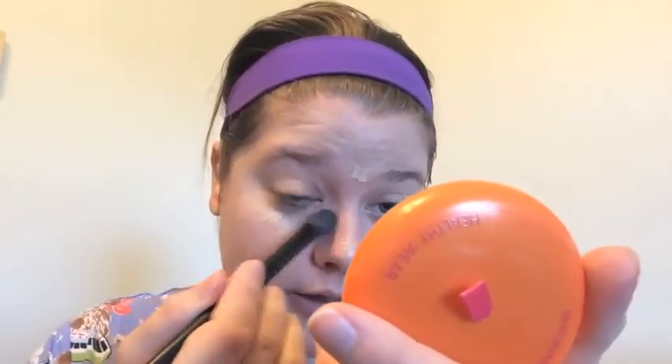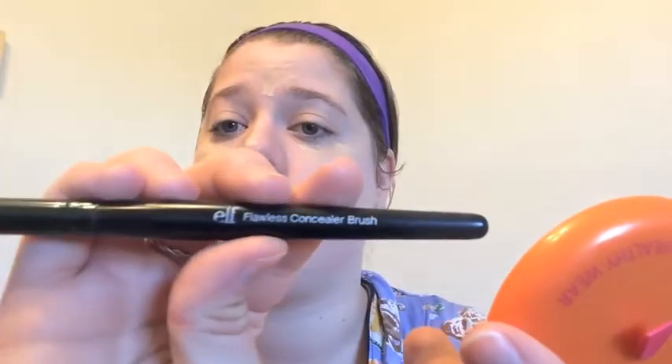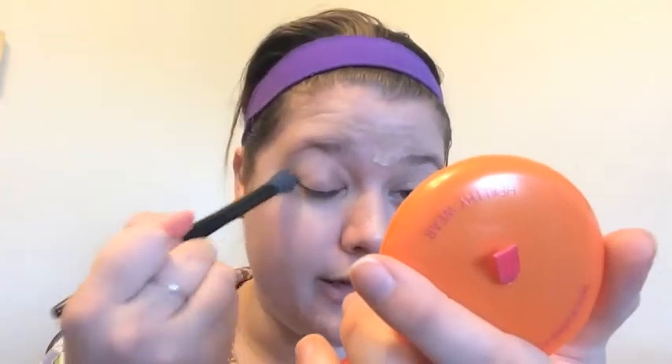So how are you guys doing? What's new? How's it going? Anything exciting in your lives? Let me know in the comments. I'm just going to look in here to make sure it's actually blended. And this is the E.L.F. Flawless Concealer Brush — I love using this to blend my concealer. And I blend it all over my eyelids.